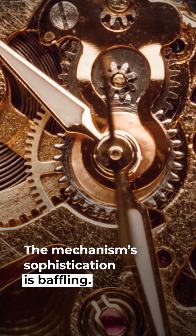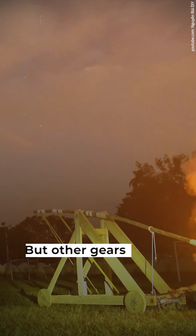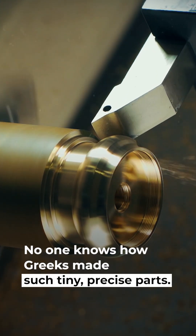The mechanism's sophistication is baffling. Its gears are as delicate as those in grandfather clocks, but other gears from that time were massive — they powered weapons like catapults. No one knows how Greeks made such tiny, precise parts.